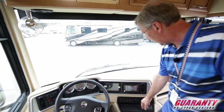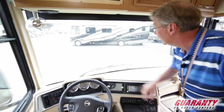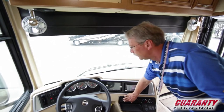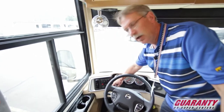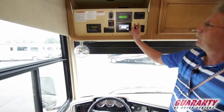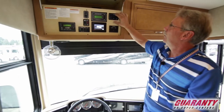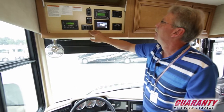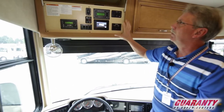You do have the CD player. You have your generator start right up here, your overhead fans, and your shades right here at the touch of a button. This coach does have an engine brake installed, so when you let off the fuel coming down a hill it engages and slows this thing down. Up here you got all the systems you can adjust — the Carefree awning, the Magnum inverter, all your lights, your water heater, your awning in and out and your slide outs, everything right there at the touch of a button.